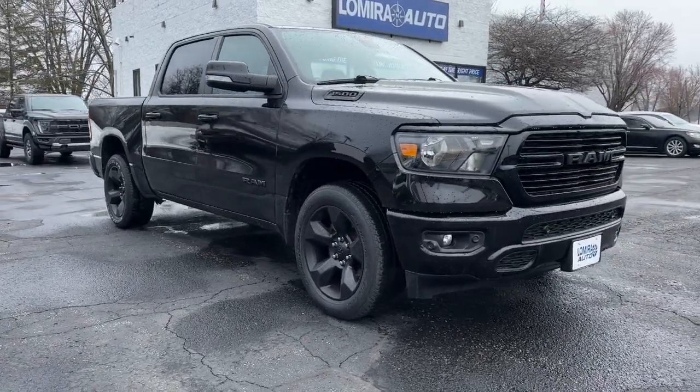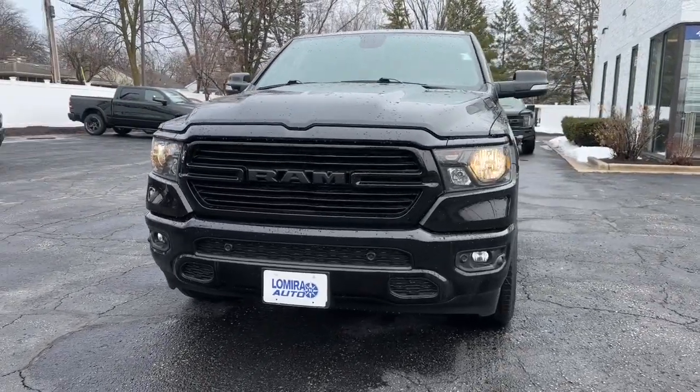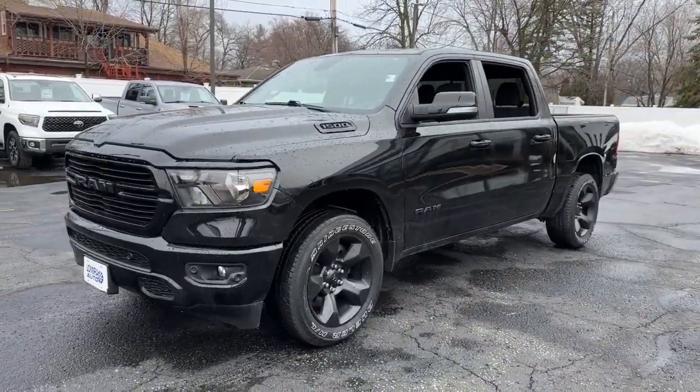Here is a wonderful 2019 Ram 1500. With less than 25,000 miles on the odometer, this vehicle provides excellent value.